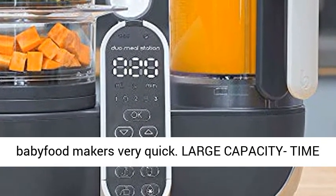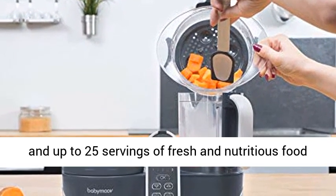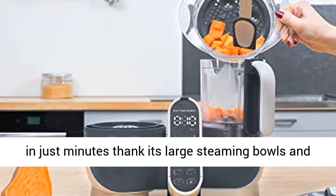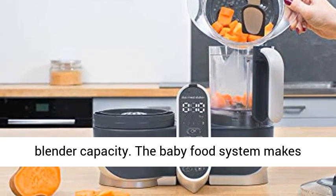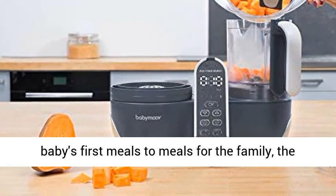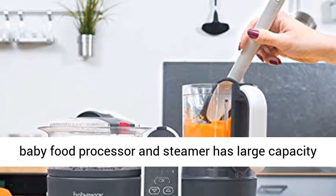Large capacity and time-saving — the baby puree maker produces 10 cups of food and up to 25 servings of fresh, nutritious food in just minutes, thanks to its large steaming bowls and blender capacity. The baby food system can make babies' first meals all the way to meals for the whole family.